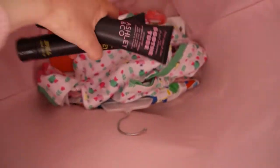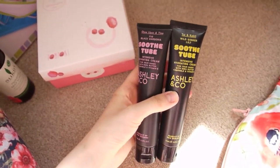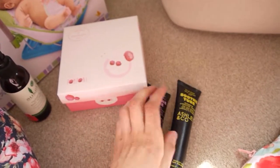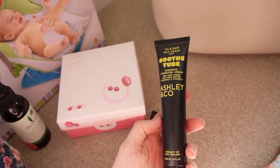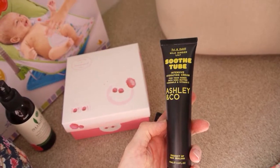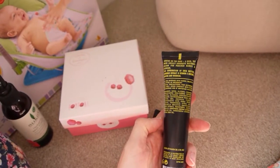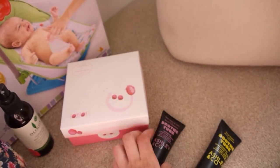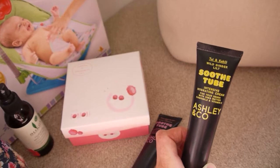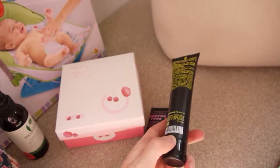He also got these hand creams — they smell divine. He got one for my mum for her birthday and one for me. I chose the wild ginger lily — it's a Stoop Tube intensive hydrating cream, product of New Zealand, with shea butter, chamomile, and vitamin E, none of the chemicals. The other scents are 'Once Upon a Time' — fig black gardenia — and one called Kahili. Cool names. They smell lovely, I think they were about £4.99 to £5.99 each.